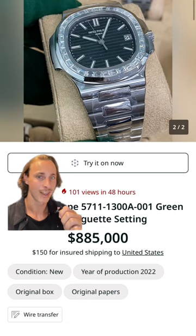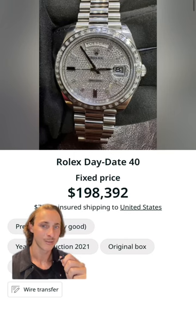In this shot, he wears his Patek Philippe Nautilus with diamond bezel — that'll cost you $885,000. In this shot, you can find him wearing another factory diamond set Rolex Day-Date in platinum, which will set you back around $200,000.